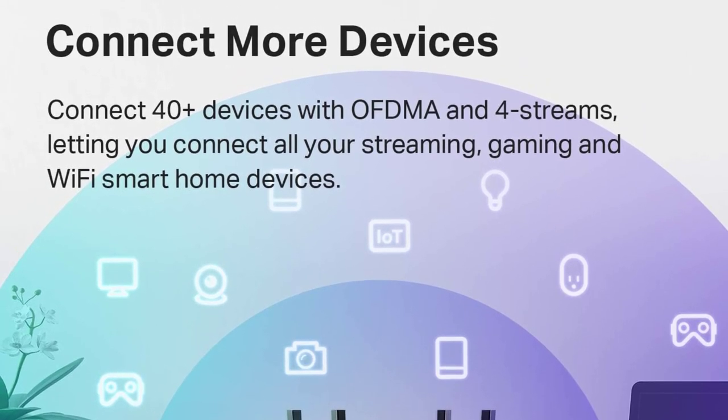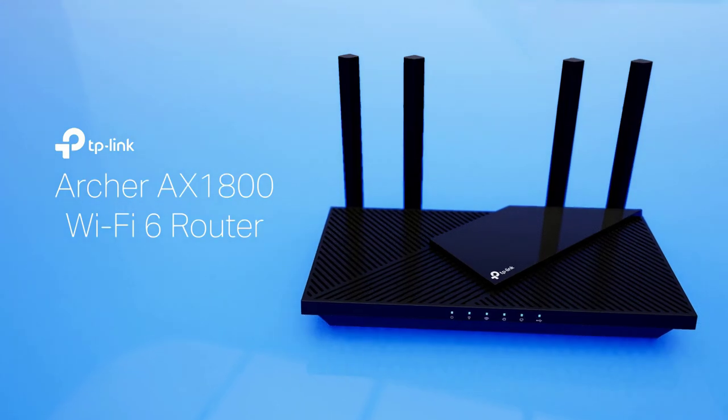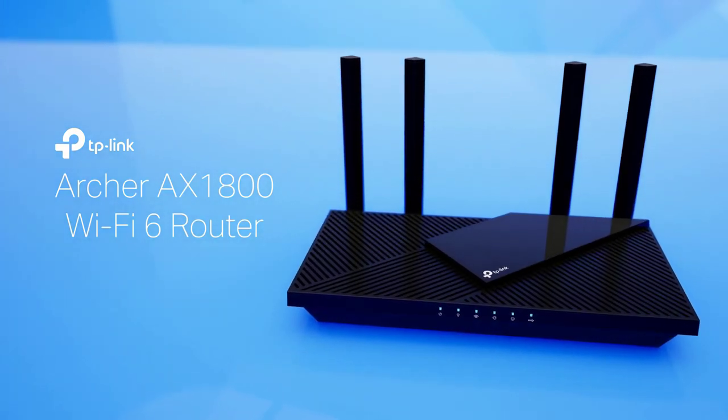Whether for streaming, gaming, or everyday internet use, this router delivers a powerful and consistent Wi-Fi experience.